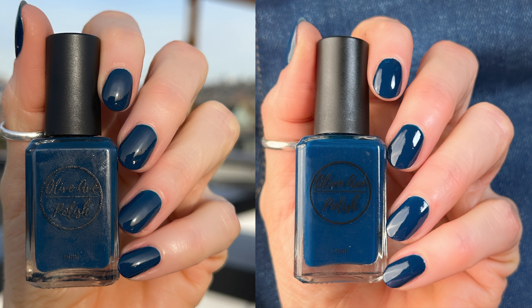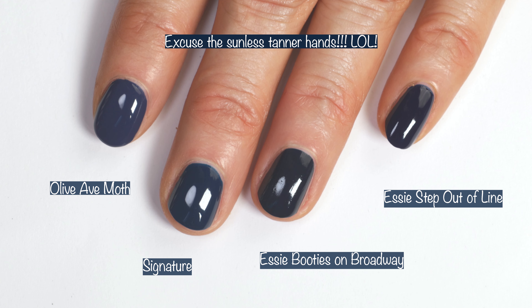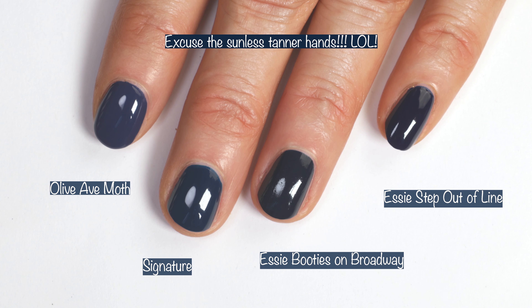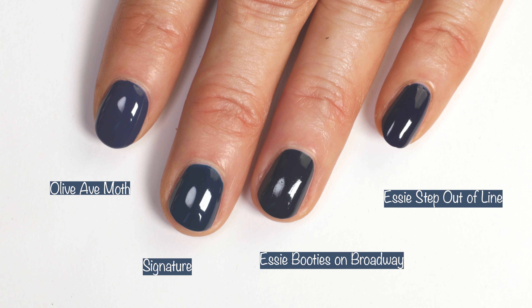Here you can see how the polish looks in different lighting — outdoor lighting in the sun, indoor lighting under my studio lighting, and indoors in my kitchen with no special lighting at all. And comparisons: here we have Olive Ave Moth so you can see the differences in the blues there. Then Essie Booties on Broadway is a little bit more towards a blacker blue, and Essie Step Out of Line is as well.